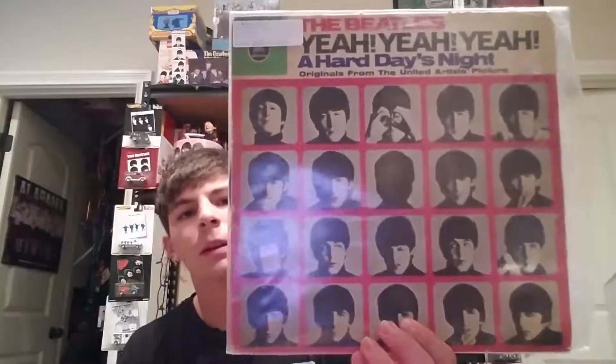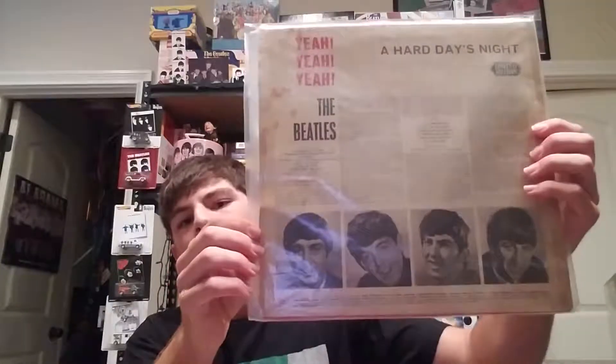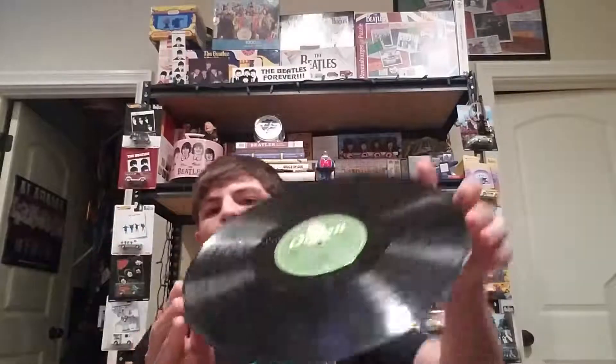Now we go to Germany — this is a first pressing in mono of The Beatles' Yeah Yeah Yeah. The back looks nice with some pictures. This one is on the green Odeon label. I believe if it were in stereo it would be on the white and gold label — the mono ones are on the green label. There are some interesting differences between mono and stereo pressings, and this was also released in 1964.